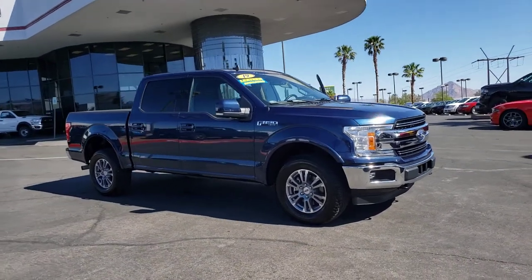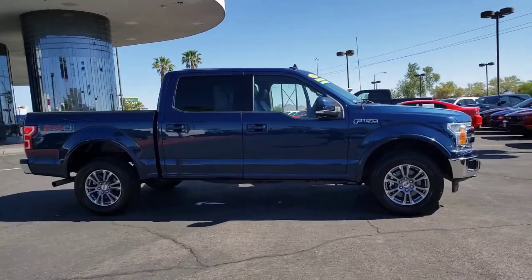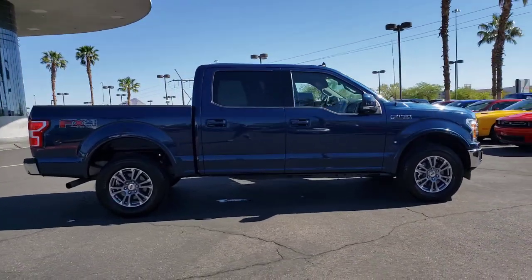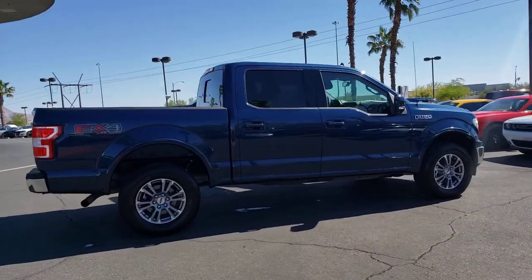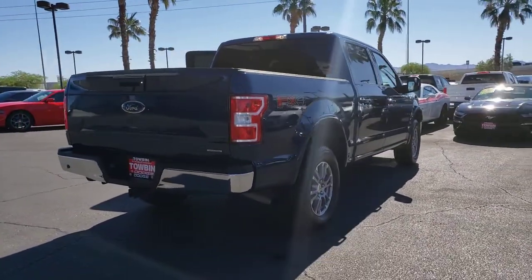You just found the 2019 Ford F-150. This vehicle still has fewer than 30,000 miles on the clock, so it won't last long. Enjoy a new level of ease and confidence, whether at work or play, when you're in this F-150.